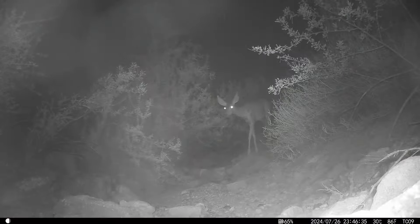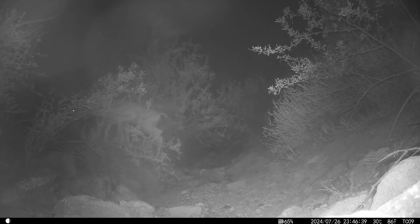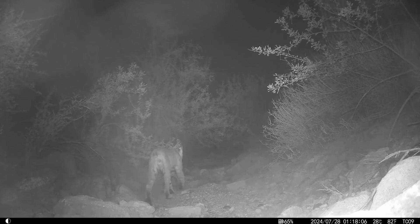The deer is a feature of routine — back and forth, back and forth, coming and going. Notice how the bobcat stays low.